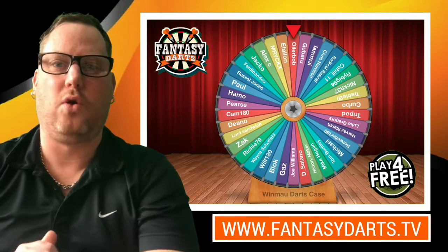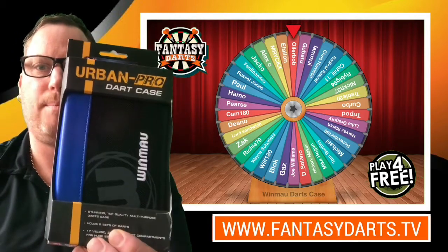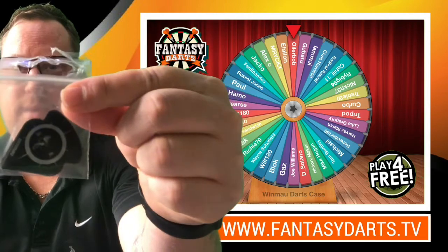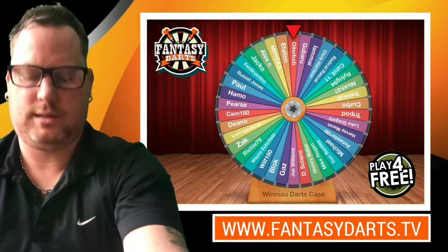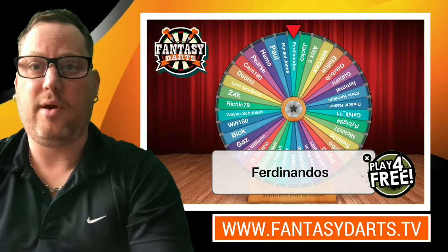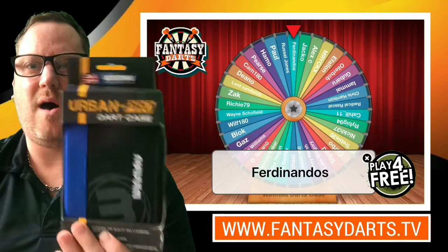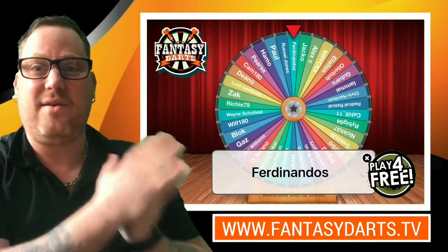Let's have a quick look at the prize before I do the draw. As you know, it's the Winmore darts case — really nice cases, it's got loads of compartments inside for all your darts setup. I selected three sets of dart flights — totally different ones: these ones here, the odd-shaped rhino ones, and the sub-zero ones. Then we've got three sets of stems: some medium red ones, medium blue ones, and some small ones — I think they might even be luminous.